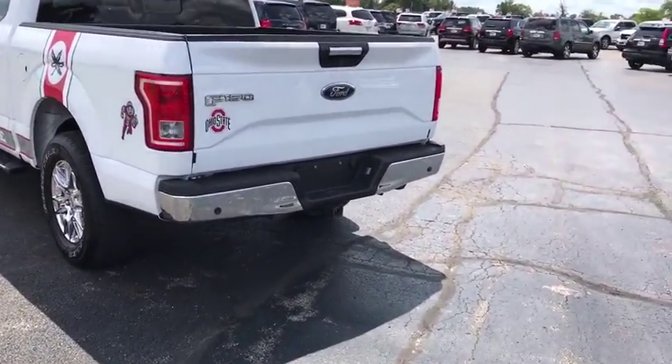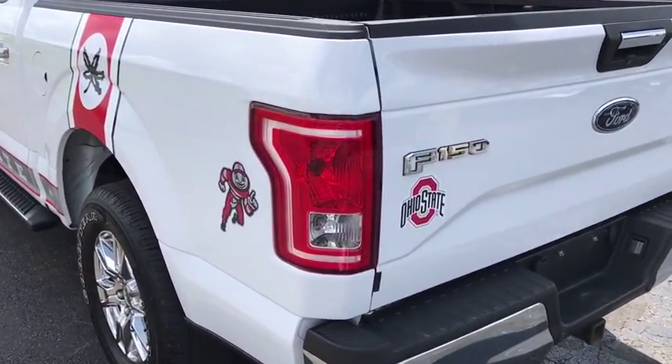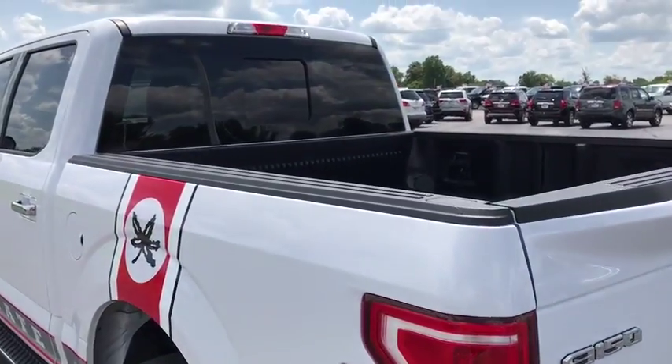Power windows, CD player, rear window defroster, fog lights, electronic stability control, security system, heated front seat, compass.